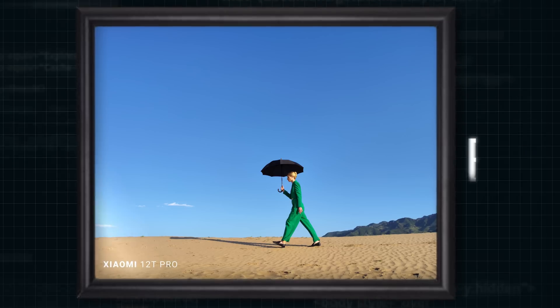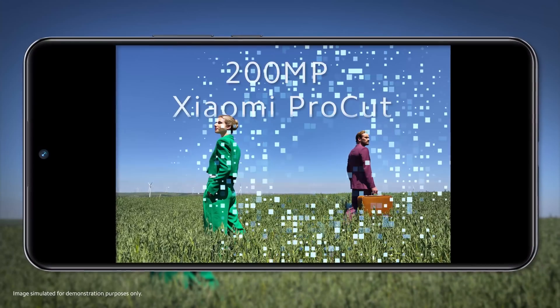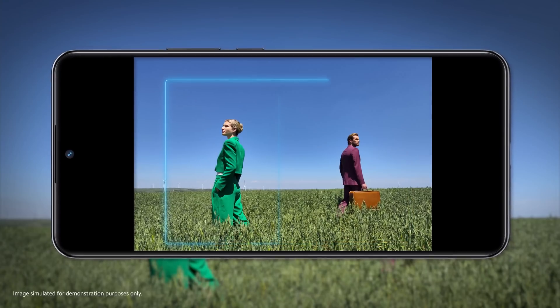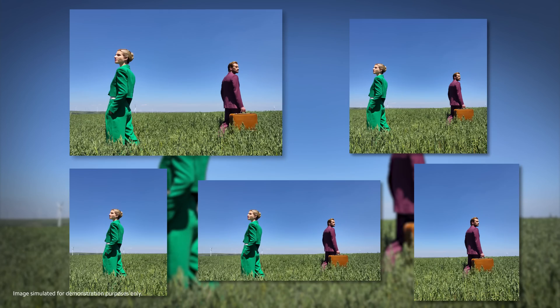A billboard-level picture will be obtained if we print the photo out proportionally. On this basis, Xiaomi has independently developed its 200-megapixel Xiaomi ProCut technology. When shooting characters, the face information can be identified for cutting out photos with different emphases. One photo can tell many different stories.